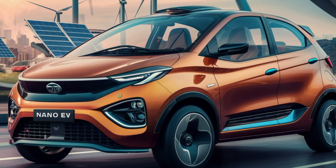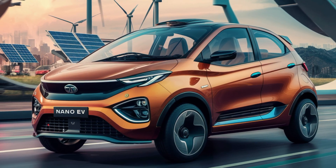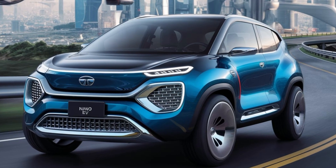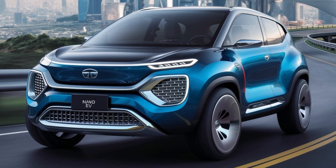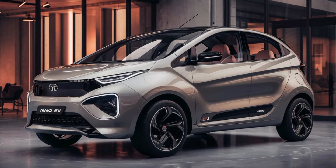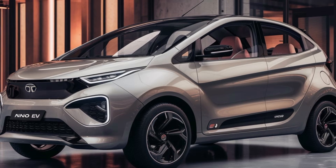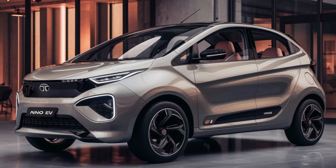Price. The 2025 Tata Nano EV is expected to be one of the most affordable electric vehicles in the market, staying true to the Nano's legacy of being accessible to a wide range of consumers. Estimated price range: base model at 2.5 lakh rupees (approximately $3,000), mid-level model at 2.8 lakh rupees (approximately $3,400), and top-end model at 3.2 lakh rupees (approximately $3,800). Tata Motors aims to target first-time car buyers and urban commuters, especially in Tier 2 and Tier 3 cities where affordability is crucial. Government subsidies under India's FAME II scheme could further reduce the effective cost.